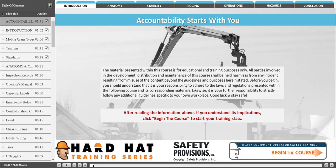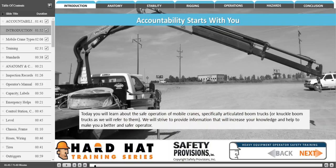Good luck and stay safe. Welcome to the Hard Hat Training Series. Today, you will learn about the safe operation of mobile cranes — specifically, articulated boom trucks or knuckle boom trucks as we will refer to them. We will strive to provide information that will increase your knowledge and help to make you a better and safer operator.